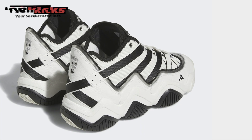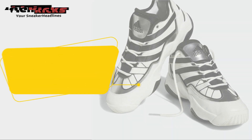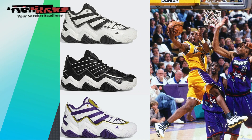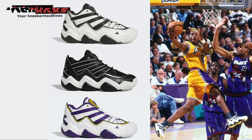The knit collar lining adds extra comfort, and embroidered Adidas Equipment and Freddy the Foot logos on the heels complete the design. Look for these Adidas Top 10 2010 to release in the coming months at select Adidas Originals retailers and Adidas.com. The retail price tag is set at $150.